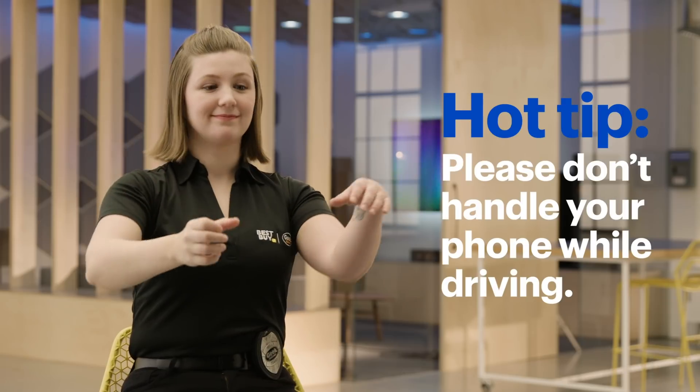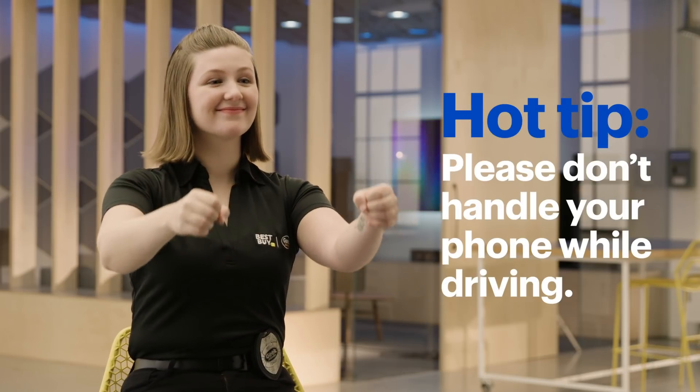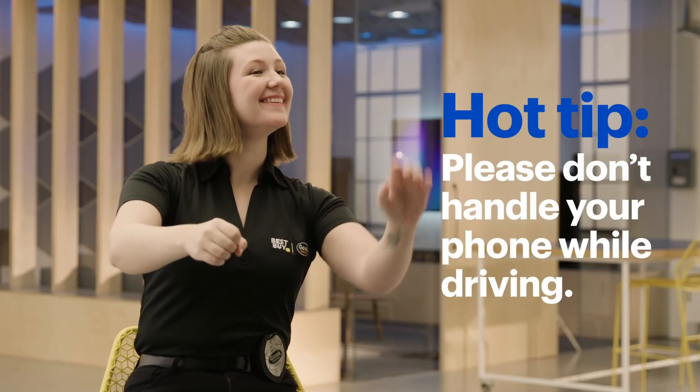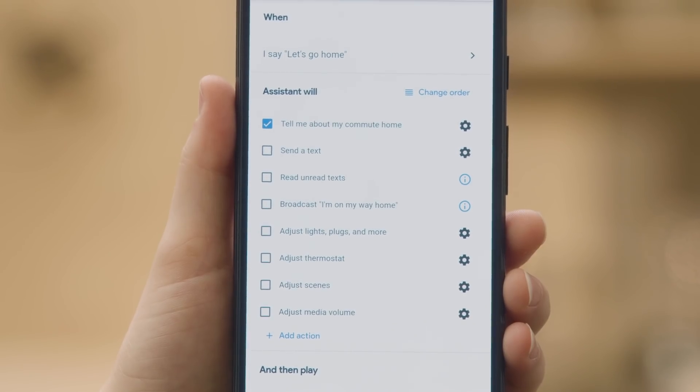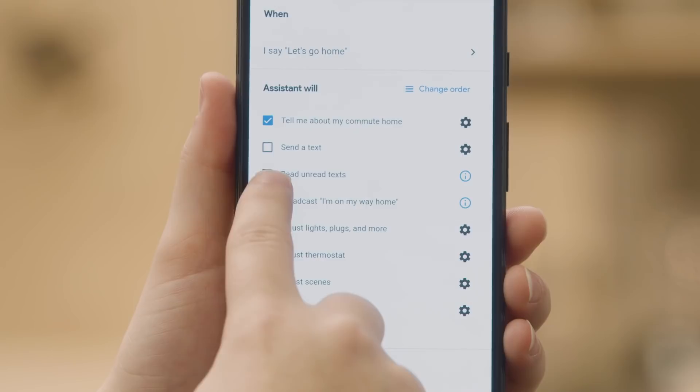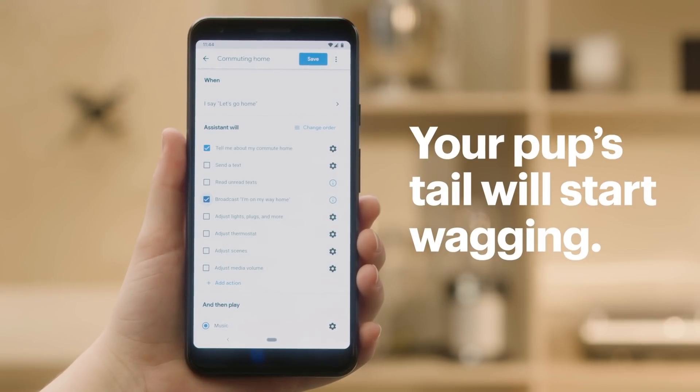So now you'll get traffic info on the way home, and maybe avoid a jam or two. Let's add more functions to our routine. Check the box for Broadcast I'm On My Way Home. Your Google Home speakers will now let everybody in the house know you're on your way.